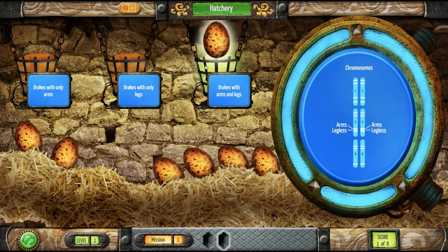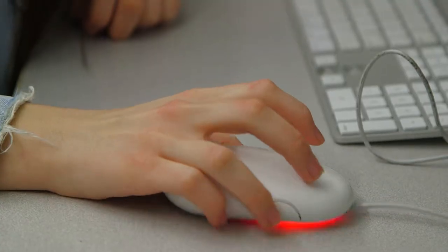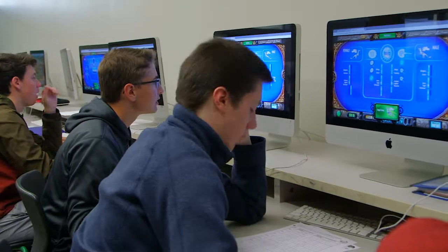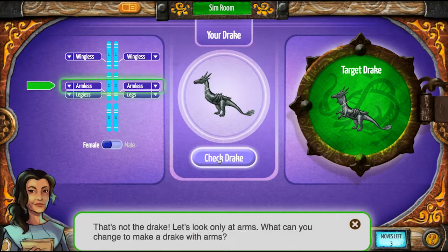It also has a hint system that we've built in to support student learning. The intelligent tutoring system in Genaventure is going to keep a log of a student's actions in the game and then use that to assess their understanding of the concepts that we're tracking. That way, when students are struggling, they get support in real time from the game and not just from the teacher.